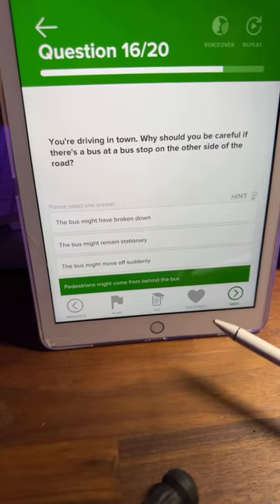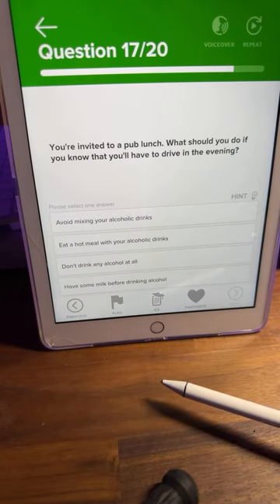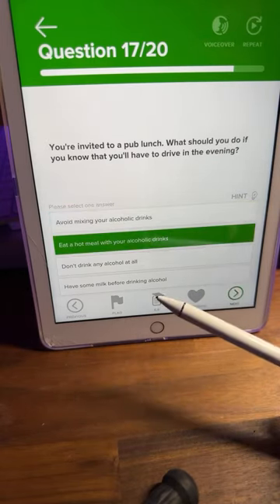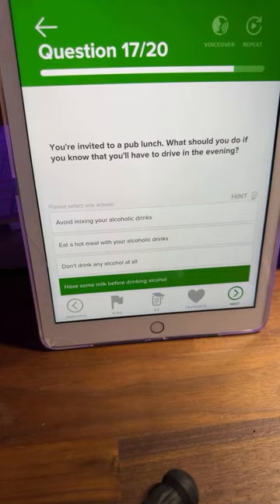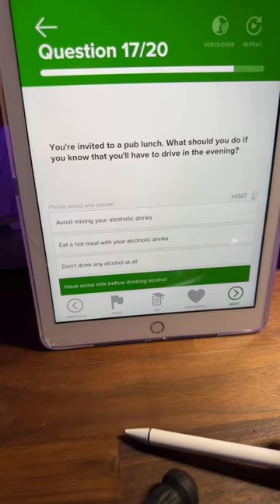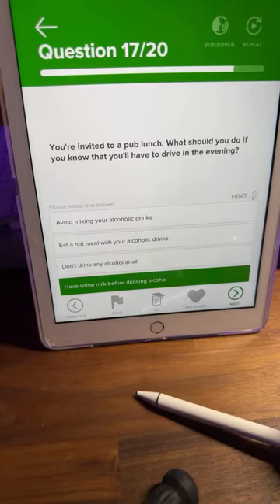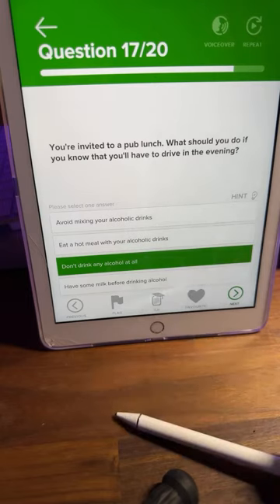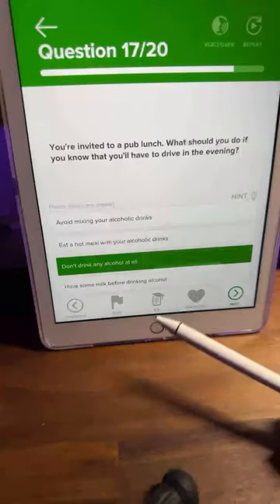Question seventeen: you're invited to a pub lunch — what should you do if you know you'll have to drive in the evening? A: avoid mixing alcoholic drinks, B: eat a hot meal with your drinks, C: don't drink any alcohol at all, or D: have some milk before drinking. Think safety. C — don't drink any alcohol at all — is the correct answer. Easy.